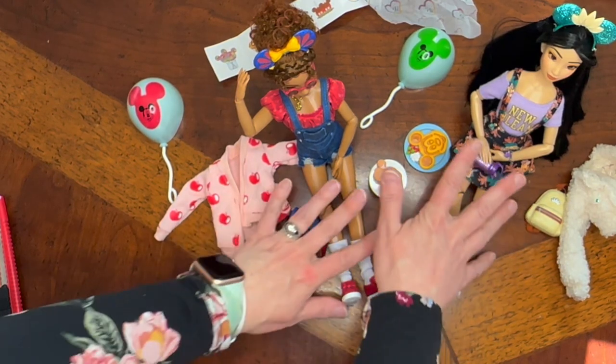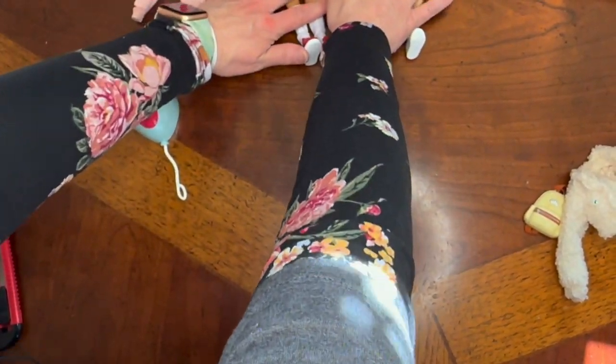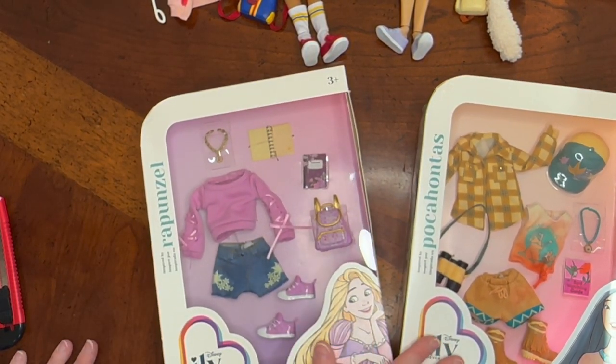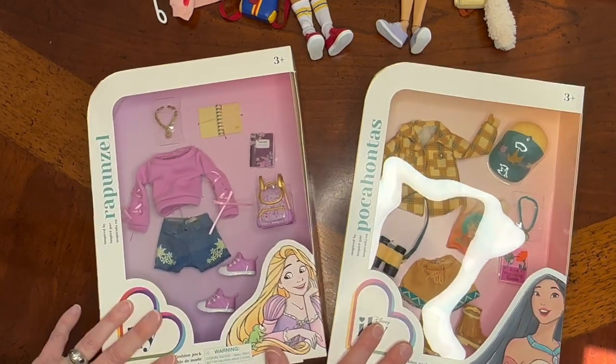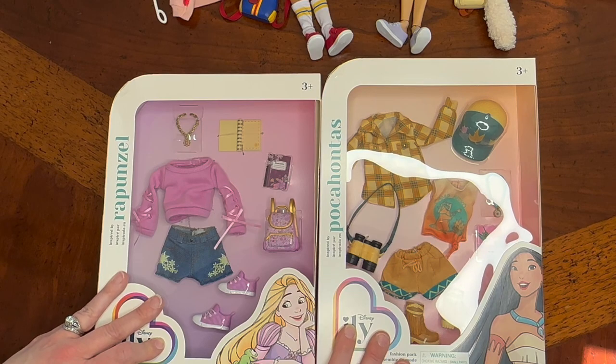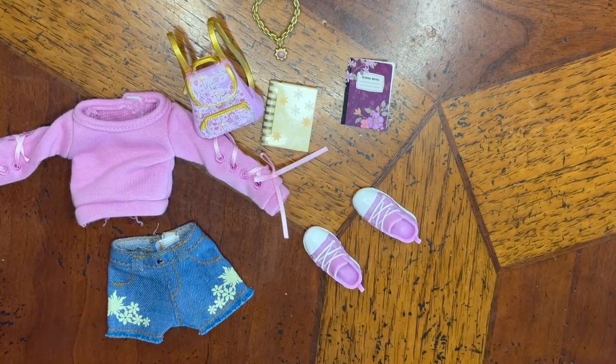The cutest thing ever — I want to eat it! There are two so you can share with your friend. All right, I'm going to unbox the next couple outfits. We have Pocahontas and Tangled — let's open these.